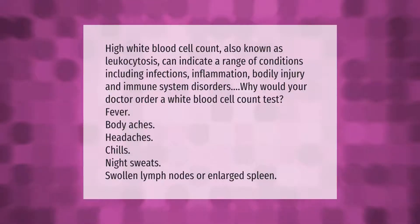High white blood cell count, also known as leukocytosis, can indicate a range of conditions including infections, inflammation, bodily injury, and immune system disorders. Reasons your doctor may order a white blood cell count test include fever, body aches, headaches, chills, night sweats, swollen lymph nodes, or an enlarged spleen.